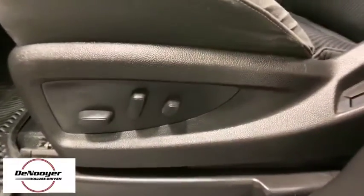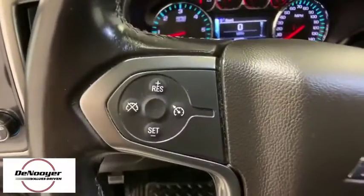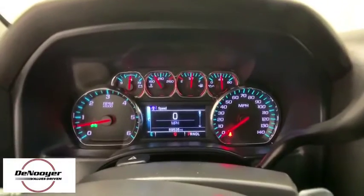Traction control, steering wheel audio controls, dual airbags, alloy wheels, power steering, four-wheel disc brakes, center armrest, electronic stability control, trip computer, power windows, CD player.